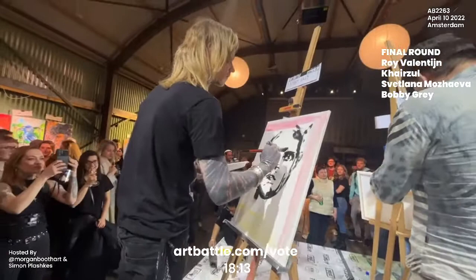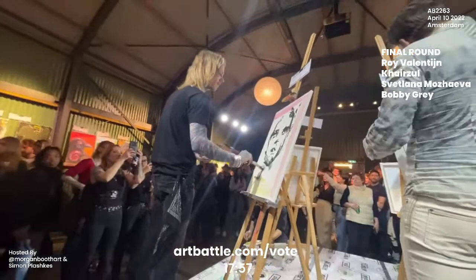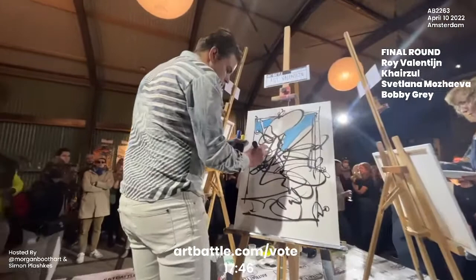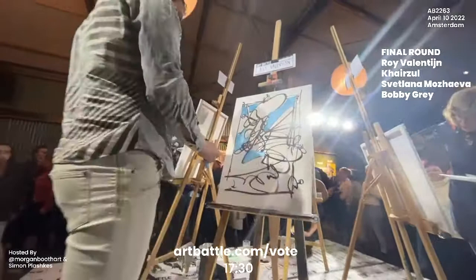Heading over now to Roy Valentin, who is known for his abstracted pop art approach — taking inspiration from pop art to street art, incorporating elements of pattern and of course abstraction. Roy is very known for creating pieces with a lot of layering elements and incorporating different characters, often with pop culture reference. Here we see that he's using paint markers to get these beautiful clean lines.